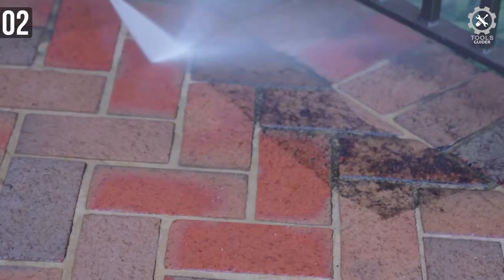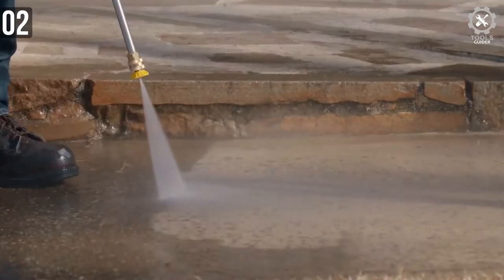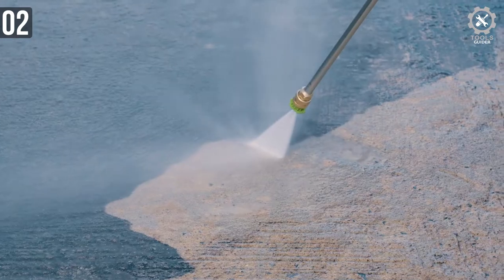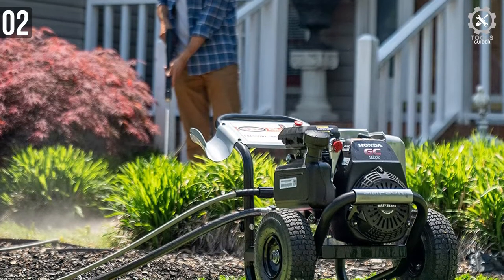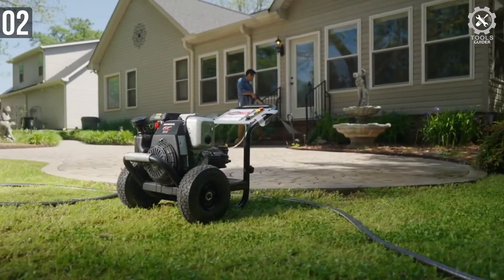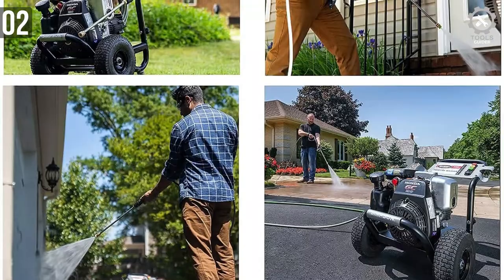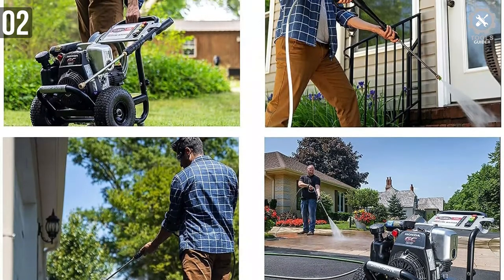The zero-degree nozzle can leave marks in the wood of your porch or damage the siding of your house. Even with the milder 40-degree nozzle, you should be cautious when cleaning a car or motorcycle — if you get too close, you could damage the paint job. This is a gas-powered model, so expect some engine noise while cleaning. The Honda engines are known for their relatively quiet operation, but they are not as quiet as an electric pressure washer.